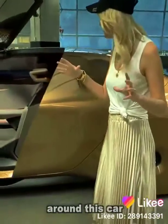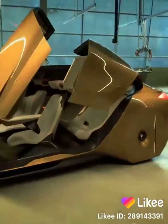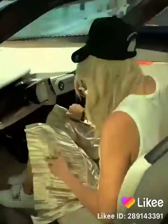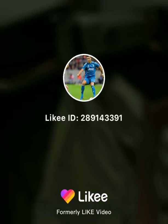I'm just going to show you around this car. It's in driving mode right now. Steering wheel is out.